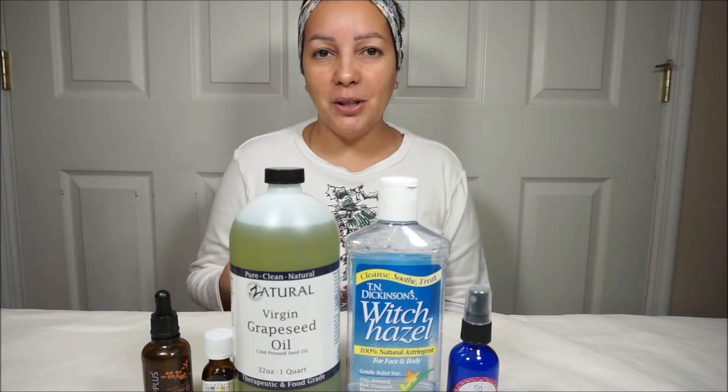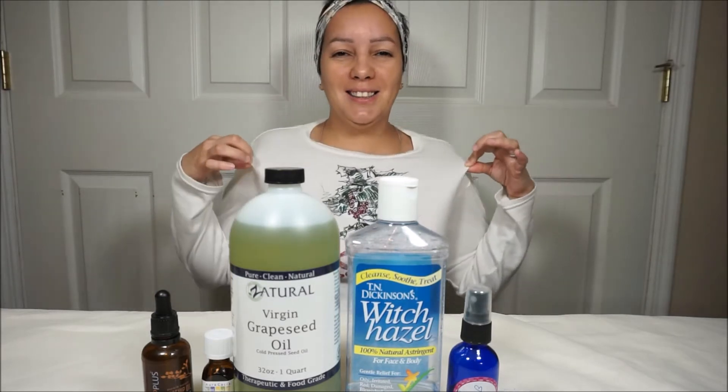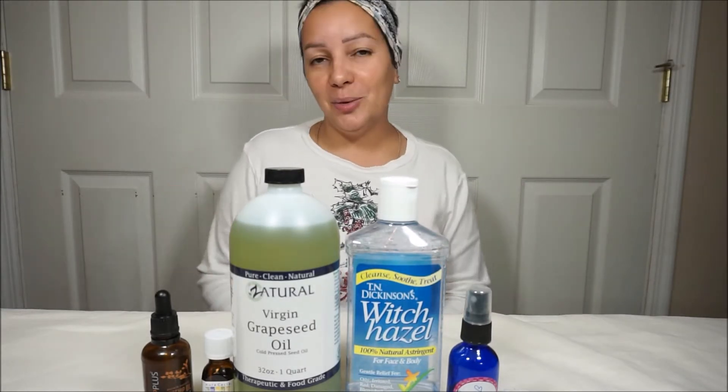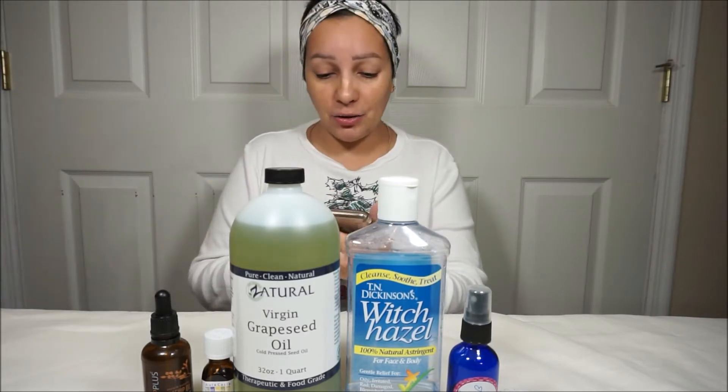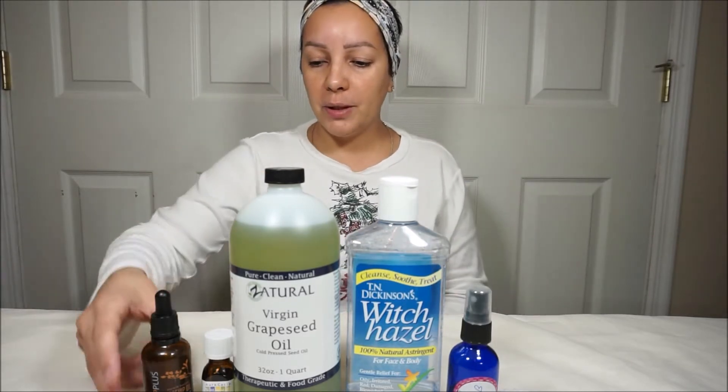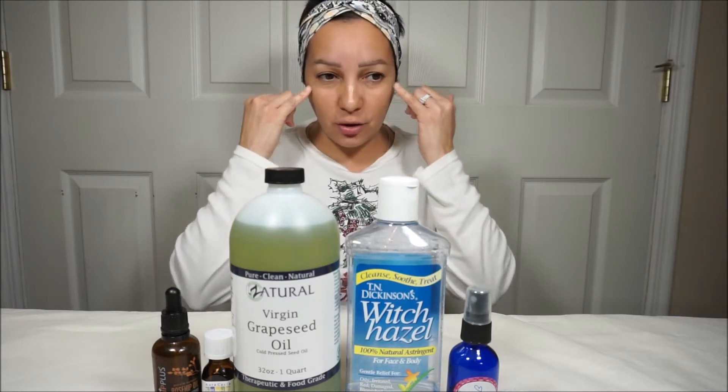Today's video is a skincare video. Check out my Christmas shirt — it isn't Christmas, obviously. We're in November, but it was cold today. It's actually 54 degrees. That's too cold. So really quickly, I'm going to go over — some people have asked me for a skincare routine video that is for dark circles.